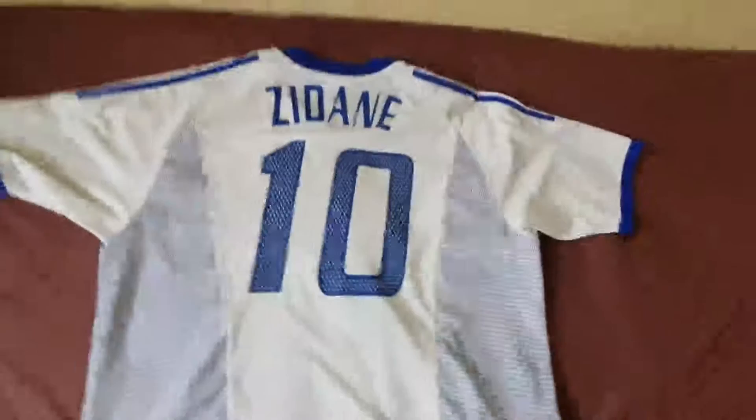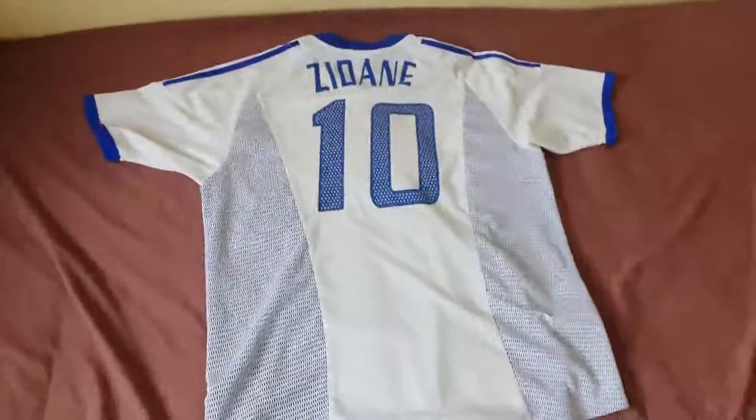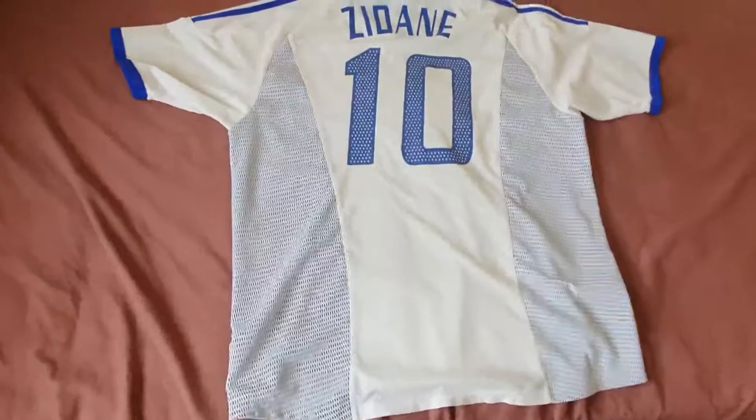If you guys don't know who Zidane is — Zidane is one of the greatest players in the world, up there with Pelé but just a bit below him. I'd say he's around the fourth greatest icon of all time. He scored an unbelievable volley in the 2002 Champions League final — I'll put the link in the description so you can have a look.